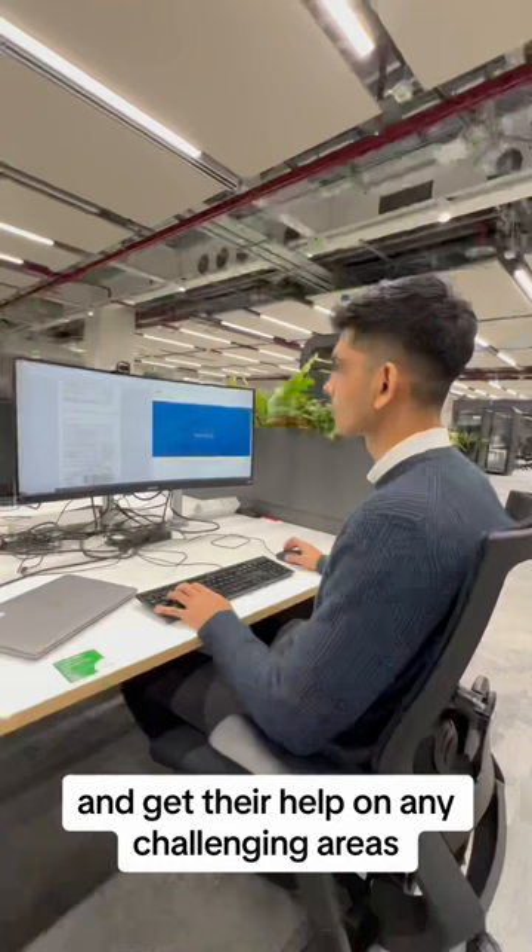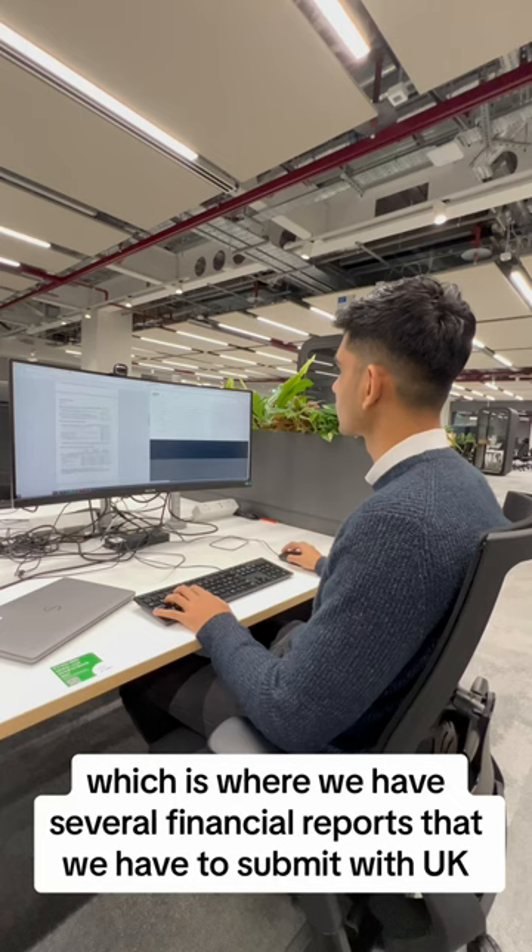In the afternoon, I start working on financial reporting, which is where we have several financial reports that we have to submit with UK and US regulators.